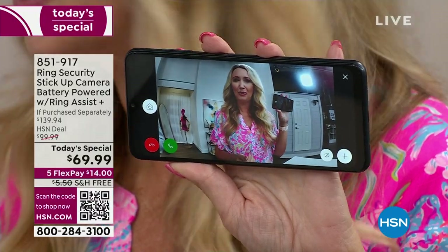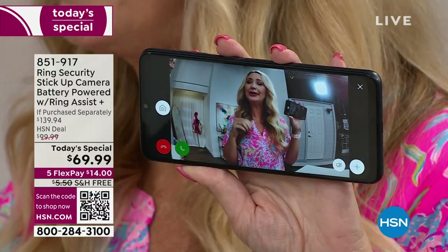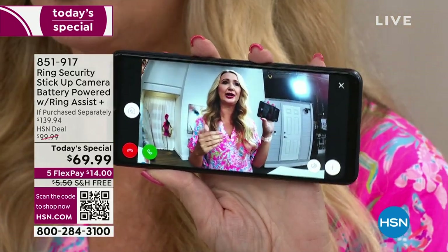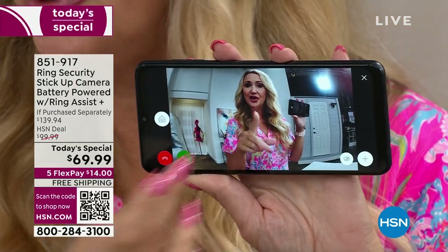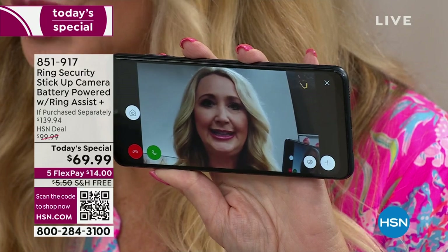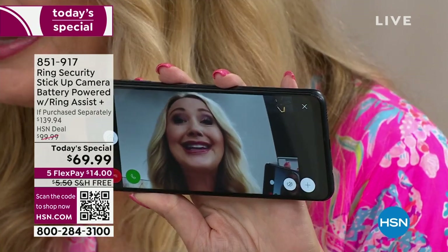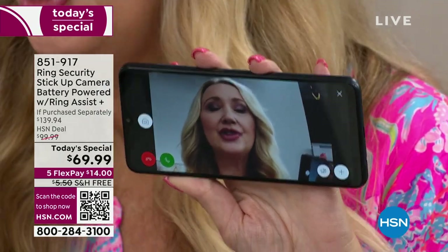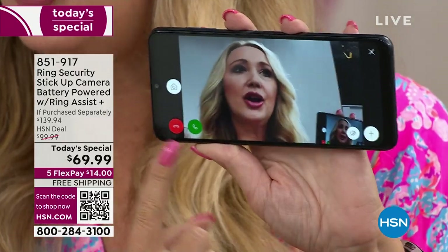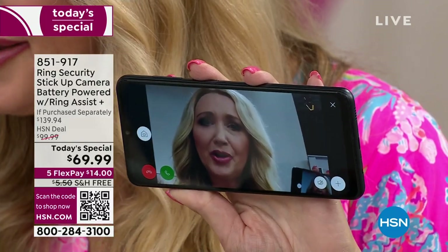I was talking to someone who had a camera system but said she couldn't see people's faces close up. I said, I think you need a Ring — because with Ring, you're going to be able to pinch and zoom and get a lot closer. You can see people's faces, details, characteristics, what they're wearing, the color of their shirt. You might even be able to see a license plate if they're driving up and stealing packages. You can talk through this — just tap the green phone tab to enable two-way talk.